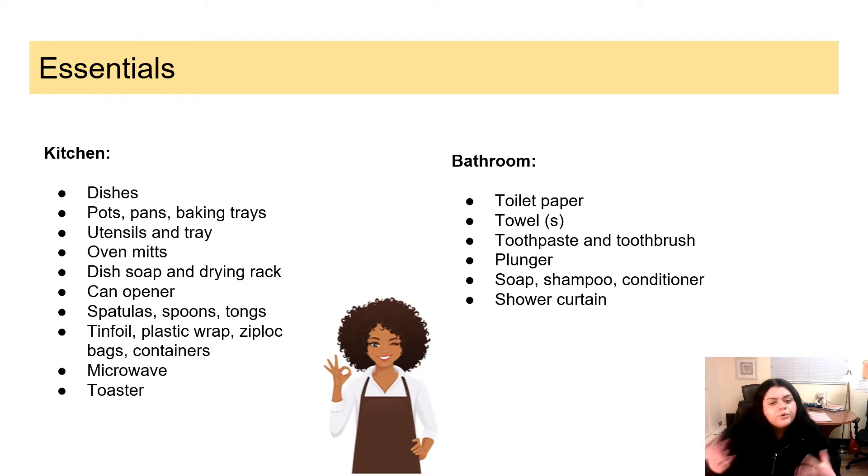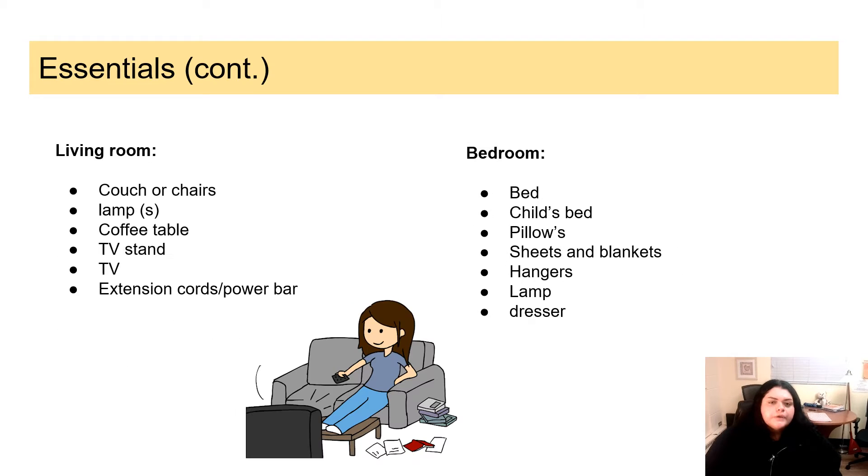For the bathroom: toilet paper, towels, toothpaste and toothbrush, plunger, soap, shampoo, conditioner, shower curtain — just some basic essentials. For the living room: a couch or some chairs, lamps, coffee tables, a TV and TV stand, extension cords and power bars. For the bedroom: a bed, children's bed, pillows, sheets, blankets, hangers, lamps, and dressers.